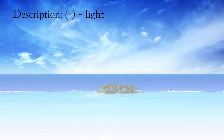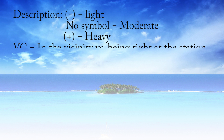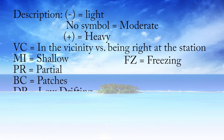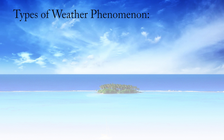Now let's talk about weather phenomenon descriptors — a good place to pause and take notes. A minus sign means light; no symbol means moderate; a plus means heavy. VC stands for in the vicinity; if there's no VC, you assume it's right at the station. MI is shallow, PR is partial, BC is patches, DR is low drifting, BL is blowing, SH is showers, FZ is freezing, and TS is thunderstorm.